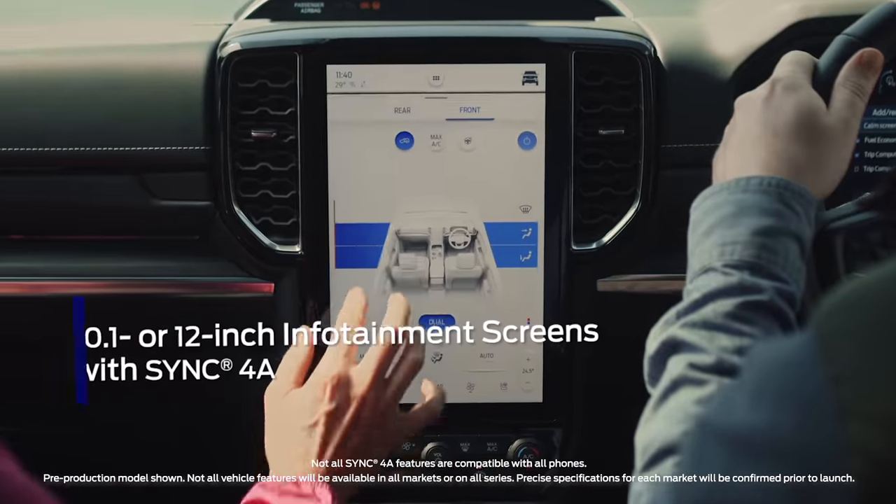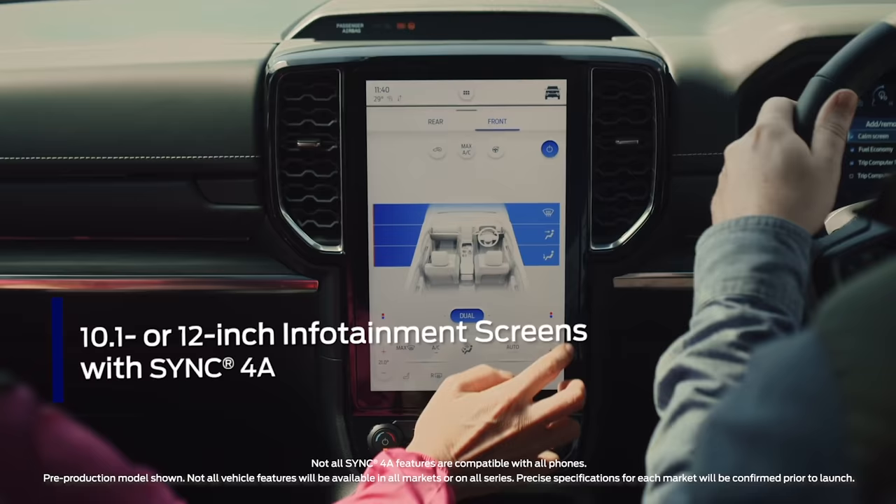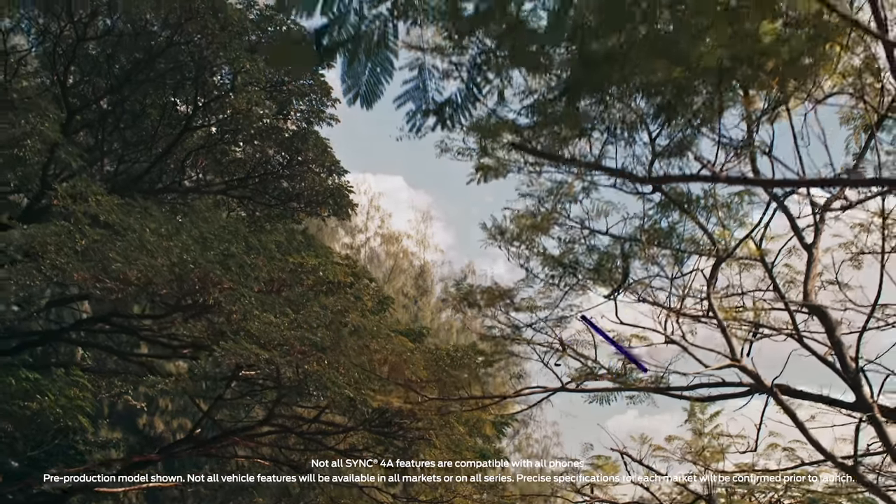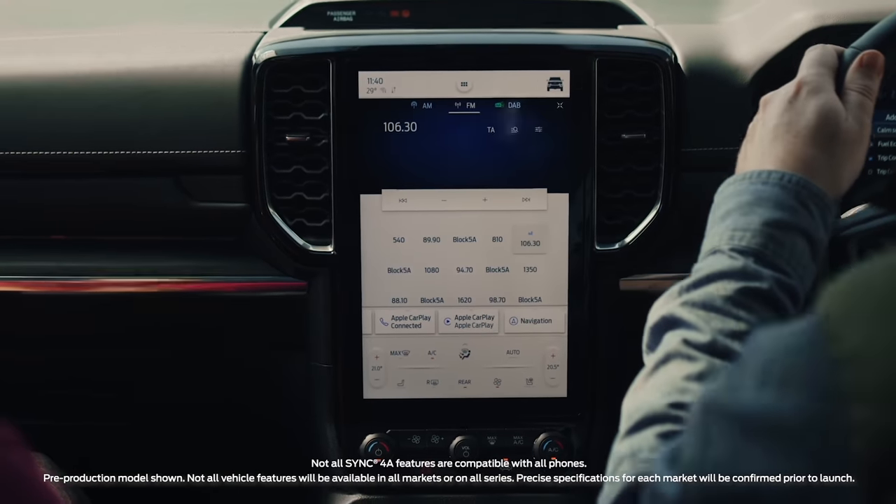Ford's latest generation infotainment system is now smarter and more responsive to your voice, has all the information you need right at your fingertips, and boasts wireless smartphone connectivity.